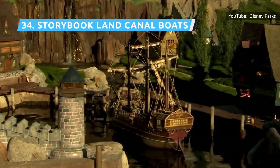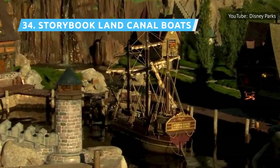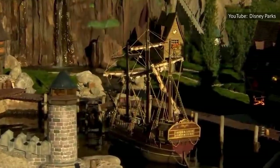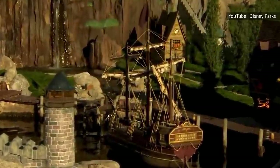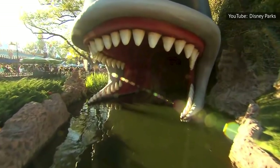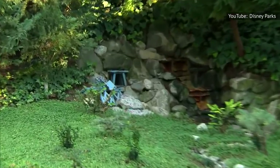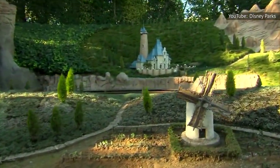The Storybook Land Canal Boats covers most of the same territory as the Casey Jr. Circus Train, except much closer to the models depicting various Disney stories. Starting at Monstro's Mouth, a tour guide narrates your placid trip. It's a leisurely, relaxing way to take a load off while reliving some of Disney's greatest hits in a kid-friendly format.